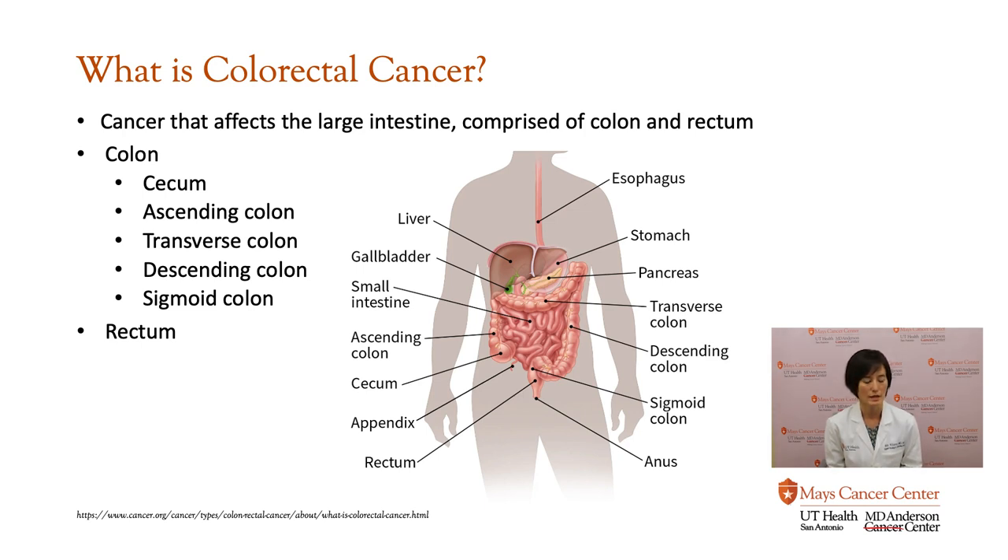So there's the cecum, and you can see here in the diagram — the cecum is where the appendix hangs from. Then there's the ascending colon, where it goes up and then goes across a structure called the transverse colon. It goes down to the descending colon, then to the sigmoid colon. And then there is the rectum, which is a little reservoir that stores your stool before you evacuate.